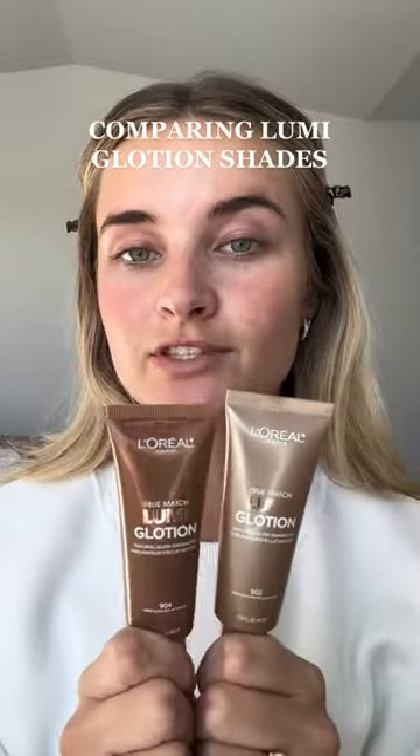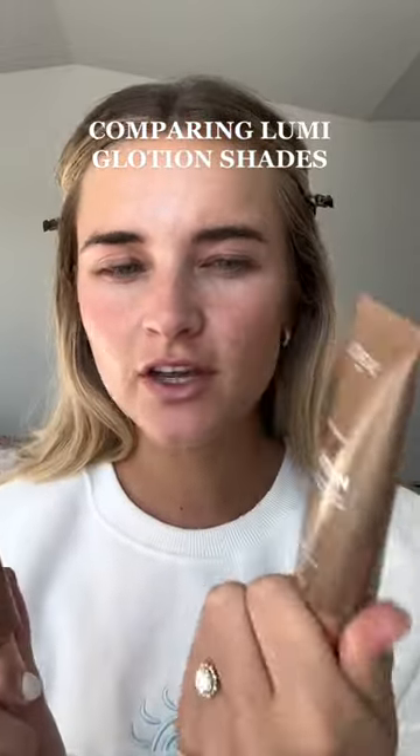This lotion is supposed to be like the bronzing drops dupe, right — the Drunk Elephant ones. I usually use the medium shade, but everyone was telling me I need to try the darkest shade, so let's just do a side-by-side comparison. This is the one I normally use — it's more my skin tone — and then this is more of like the bronzing drop color.